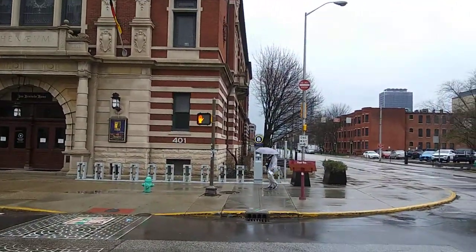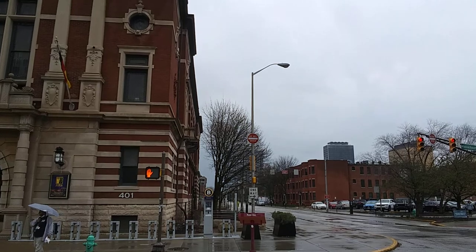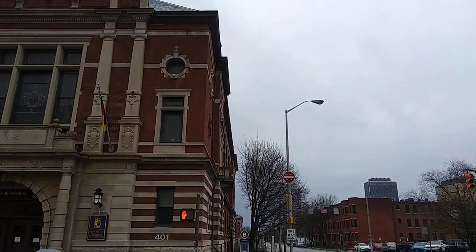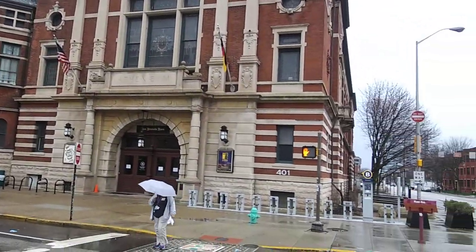This side has some seating areas and a really cool butt dispenser which asks you, 'Do you believe in ghosts?' Last time I looked, yes was winning. So that's the Ratskeller building.